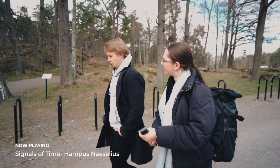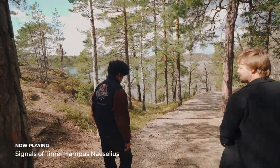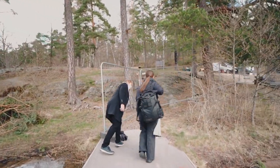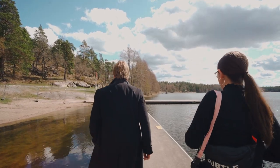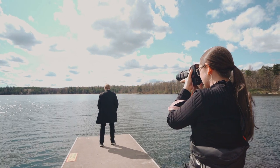After our studio shoot, Hampus, Silvio from Epidemic Sound, and I headed out to a more natural setting in Sweden — some lakes and forest areas — to give a slightly different vibe to the studio work. Throughout this video you can hear Hampus's music, and as well as dramatic, grand music he also has music that is quite peaceful, and I think these outdoor photos really draw on that element of his work.